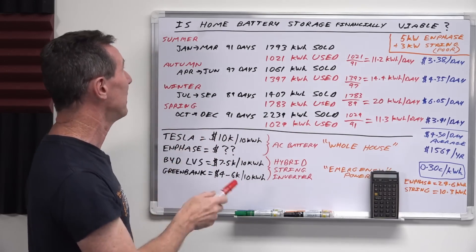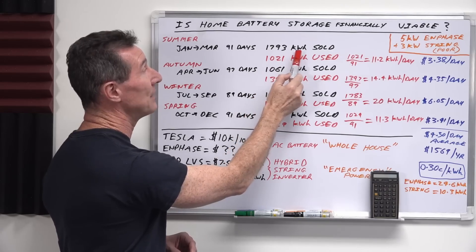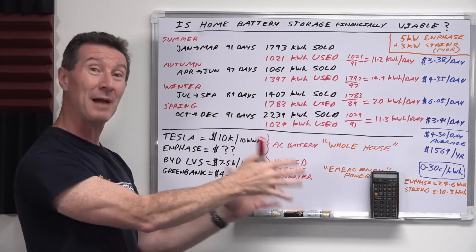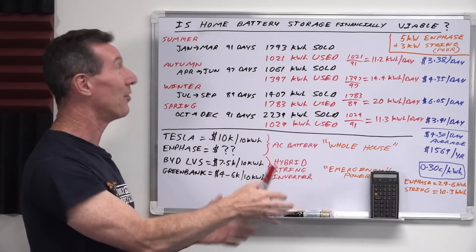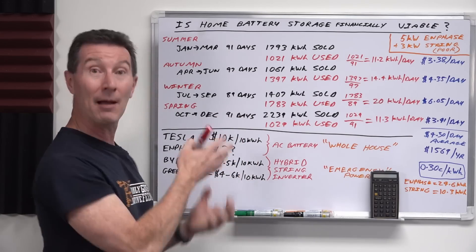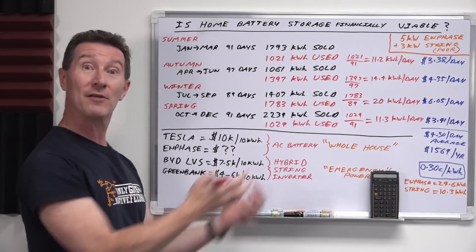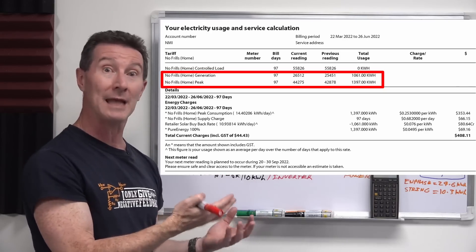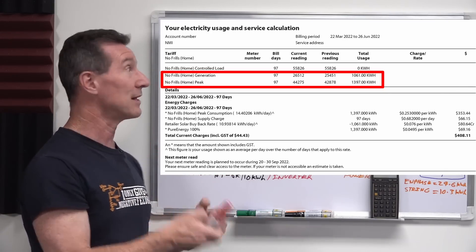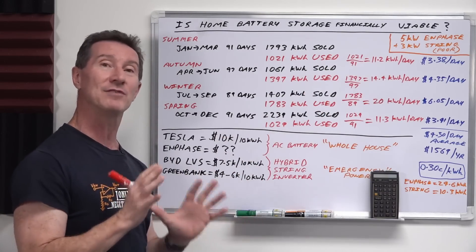What I've got here is for each quarter — in this case 91 days — the amount of energy I sold back to the grid, i.e. exported, at 7.9 cents per kilowatt hour. So is it better to actually store all that excess energy and reuse it at night? And then there's the figure for the amount of energy I used from the grid — basically what I'm using at night — because during the day my solar arrays, the 3 kW string system plus the 5 kW Enphase system, more than cover our daily use.